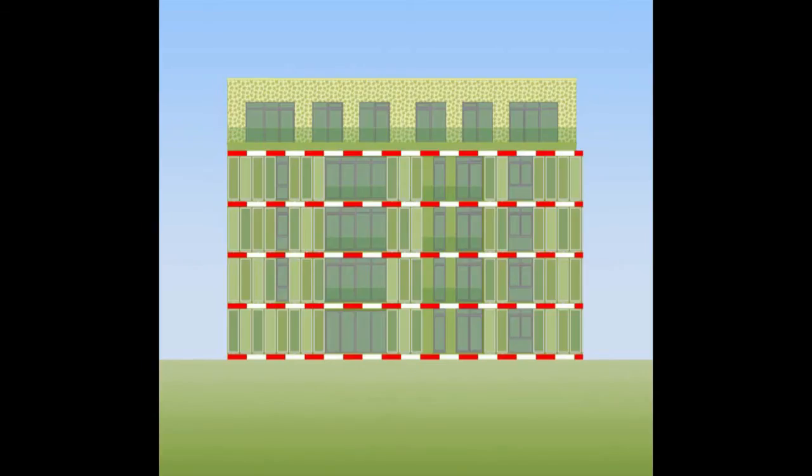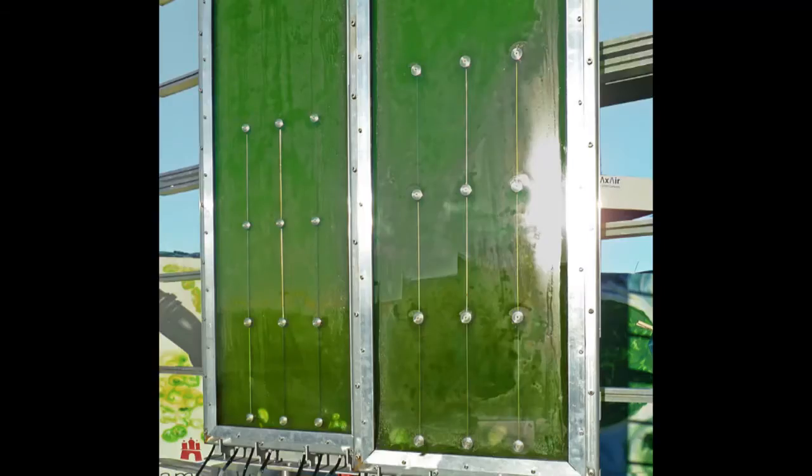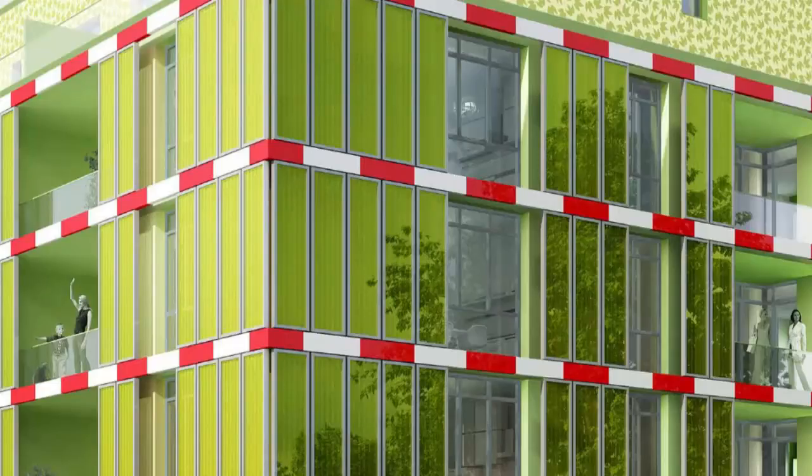Photosynthesis drives a dynamic response to the amount of solar shading required, while the micro algae growing in the glass louvres provide a clean source of renewable energy. Aside from being able to produce biomass and hydrogen, they can also be used to detect pollution and absorb carbon dioxide while releasing oxygen.